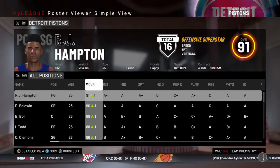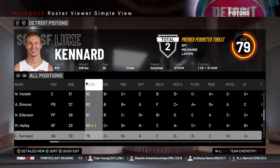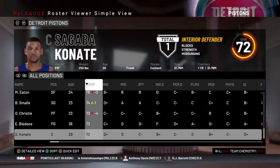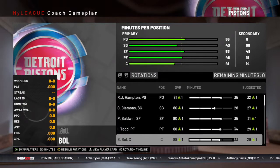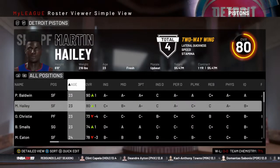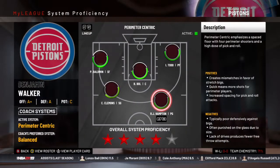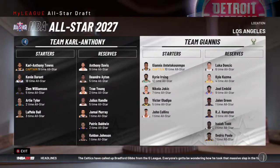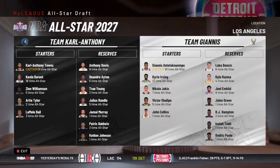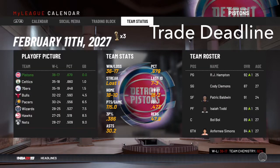Here's the roster after that trade. This will be the final season no matter what happens. Our ultimate goal is to get to the conference finals at least, because everything else up to this point has been absolute trash for this franchise. At the all-star break, we actually have three all-stars: Patrick Baldwin, RJ Hampton, and Isaiah Todd. At the trade deadline, coming off a loss to the Celtics, we are 36-17 as the number one seed in the East — that trade is definitely working out.